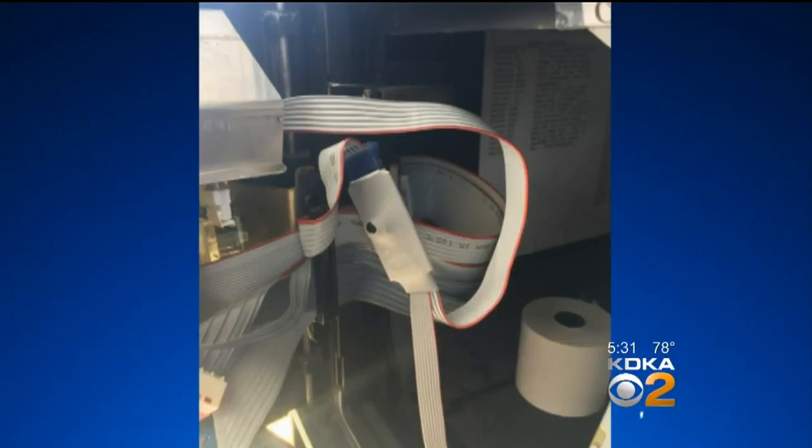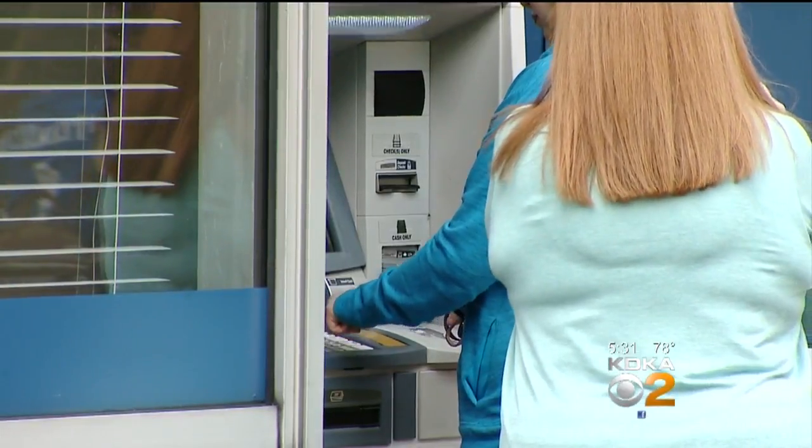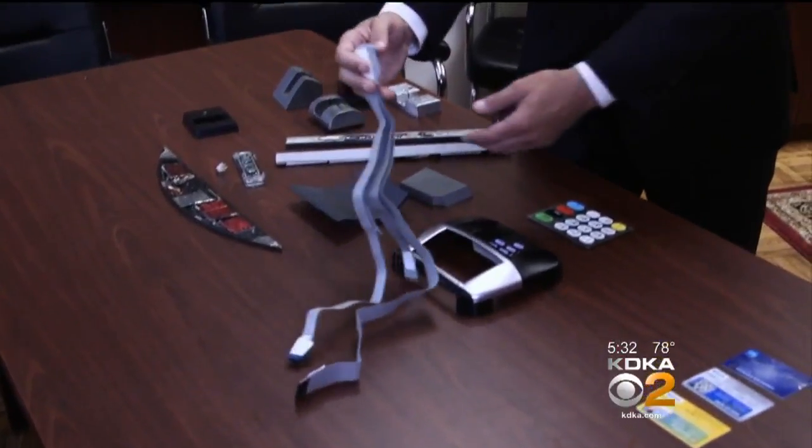The other type, which Pollack says they have found locally: the thieves actually pop open the pump and install them inside. It connects to the back of the credit card reader — right to the motherboard. Both types will collect your information as soon as you swipe, and some of those inside the pumps now have Bluetooth technology.